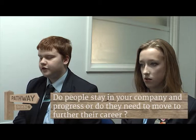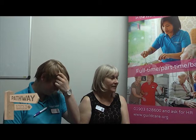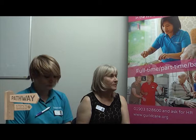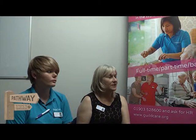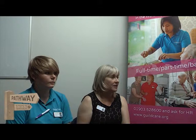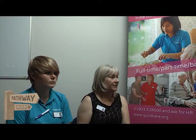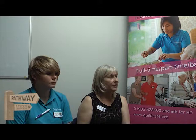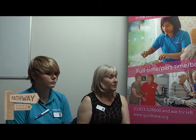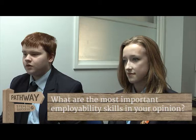Do people progress within your company or do they need to move elsewhere? It depends on your career pathway. A carer can progress within the company — from grade one to grade two, and there are some grade three roles if you can demonstrate the right skills. You could also train to become a nurse, become a manager or homes manager, move into HR, or transition from a domestic role into a carer role. There are lots of opportunities.